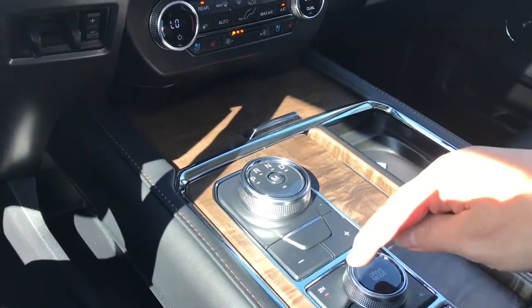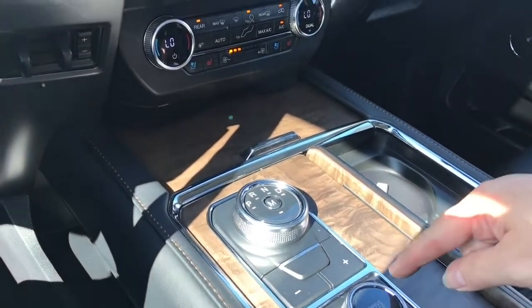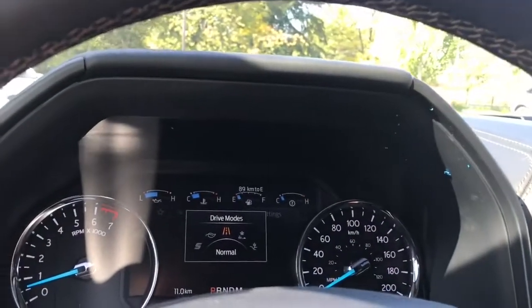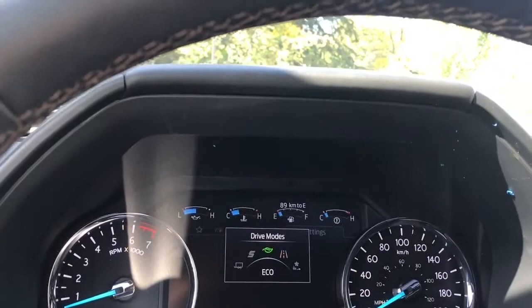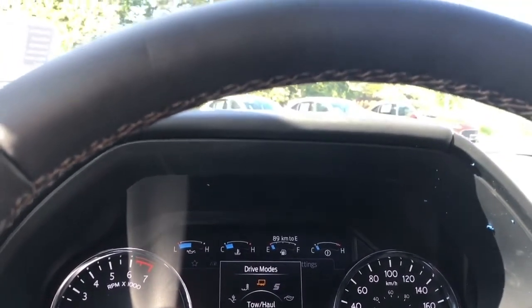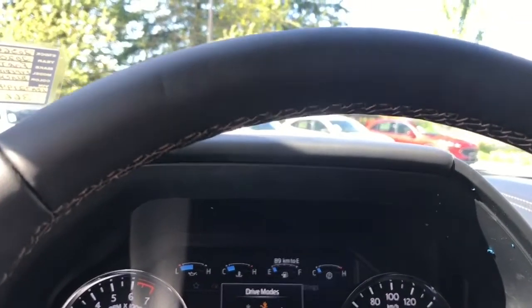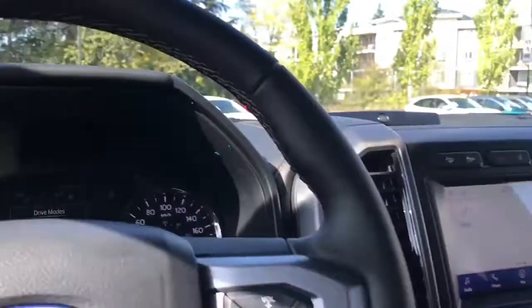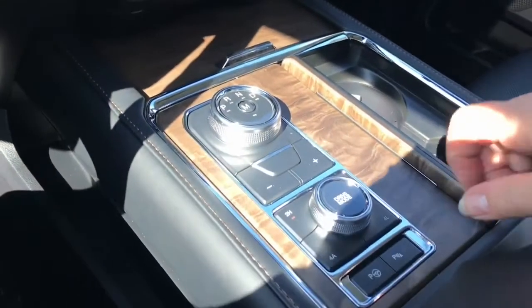You've got your drive mode selector as well as your 4x4 and locking diff controls. As you dial through, the mode appears on your dash: Normal, Eco, Sport, Tow/Haul, Mud/Ruts, Sand, Grass, Gravel, Snow — and back around again. It's all controlled just by dialing that one dial.